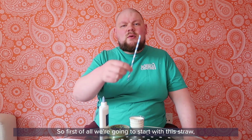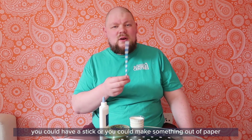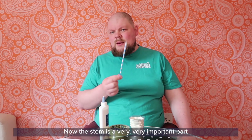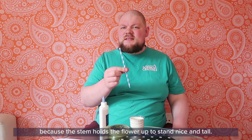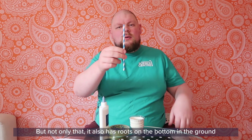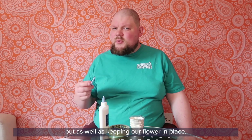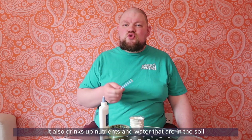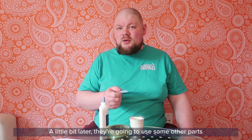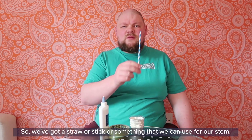First of all, we're going to start with the straw. You could have a stick or make something out of paper if you like. This is going to be the stem of our flower. The stem is a very important part because it holds the flower up nice and tall. It also has roots at the bottom in the ground which keep the flower in place, and it drinks up nutrients and water from the soil that the plant will use for food.